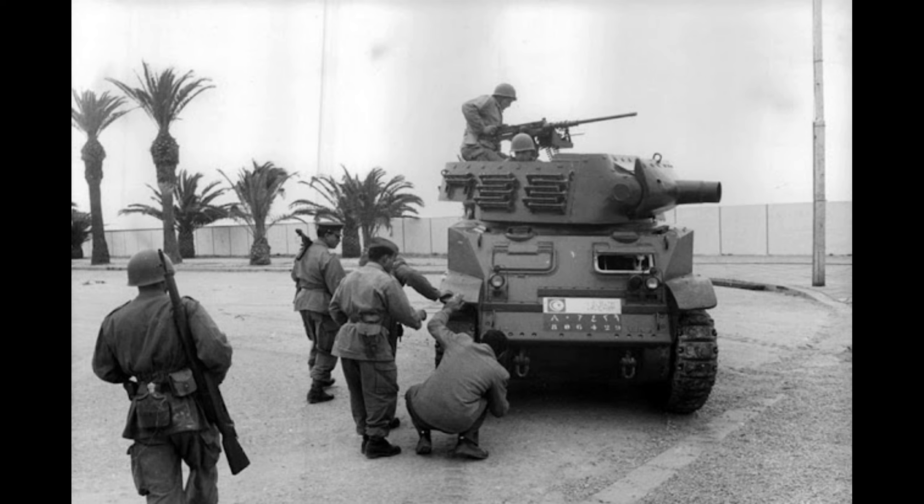It saw action in almost every theater in World War II, but would also see use in the First Indochina War, the Laotian Civil War, and the Algerian War.